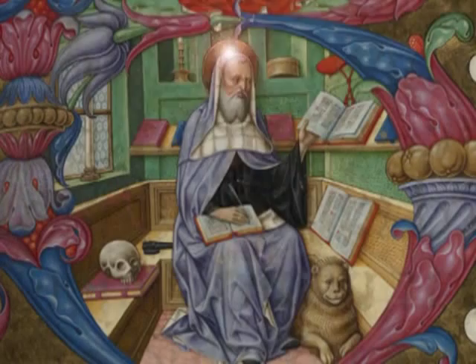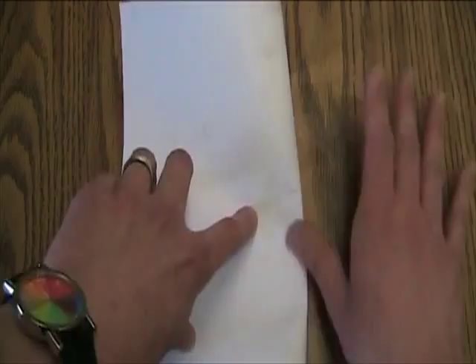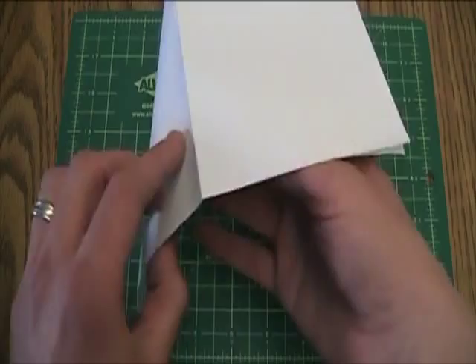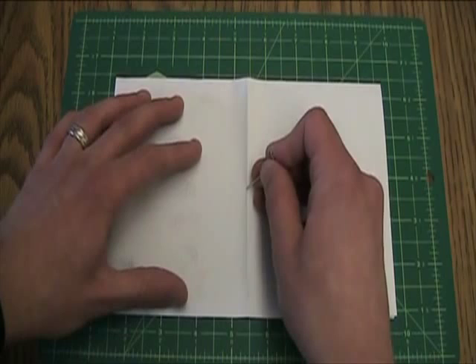To get a slight idea of what it was like to bind a book by hand, you can make a simple sketchbook using a pamphlet stitch. Begin with two sheets of paper and fold them into quarters. Now open the pages up to reveal the spine of the book. Place a self-healing mat or hand towel under the book pages and poke three holes along the spine of the book.